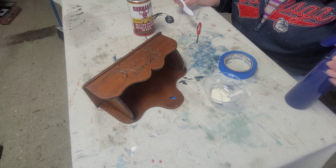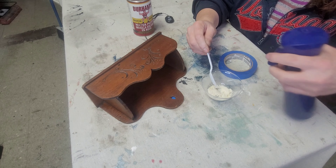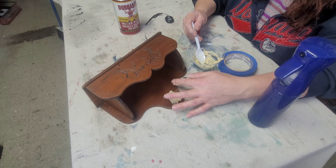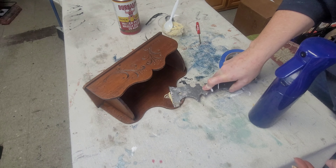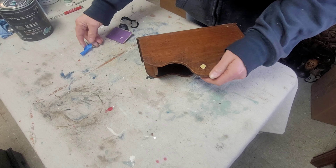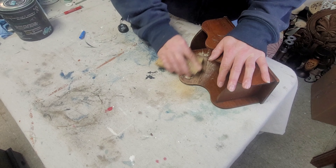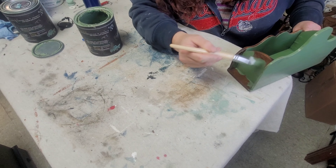I put some painter's tape on the back, mixed up the wood putty to a nice thick consistency, then pressed it into the hole with my finger and wiped off the excess. I used a little trowel to get it as flat as possible. Once dry, I removed the tape and sanded over where the wood putty was — it's amazing how nice and smooth it comes out. I used a sanding block with paper over it to make sure I got a nice smooth finish.